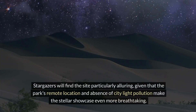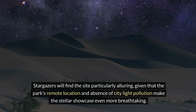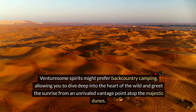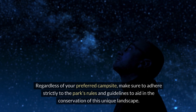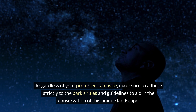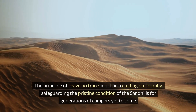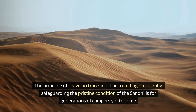Stargazers will find the site particularly alluring, given that the park's remote location and absence of city light pollution make the stellar showcase even more breathtaking. Venturesome spirits might prefer backcountry camping, allowing you to dive deep into the heart of the wild and greet the sunrise from an unrivaled vantage point atop the majestic dunes. Regardless of your preferred campsite, adhere strictly to the park's rules and guidelines, pack an adequate water supply and sun protection, and follow the leave no trace principle.